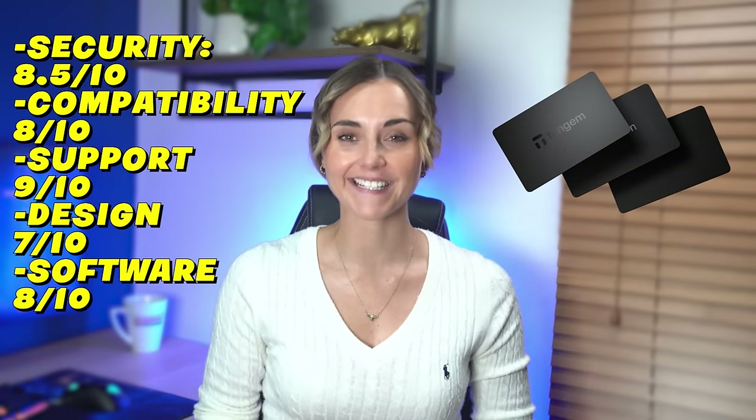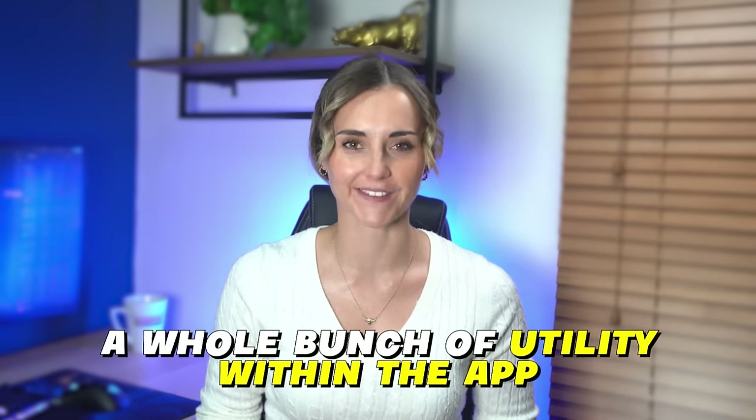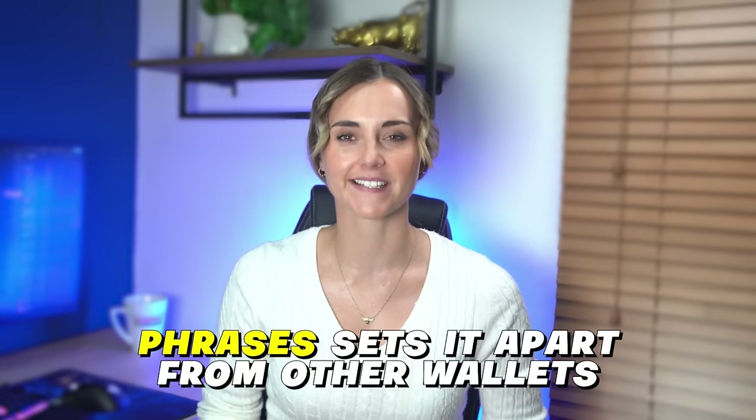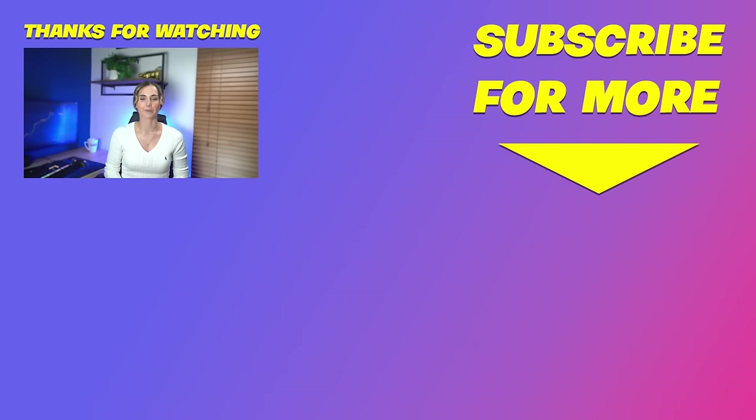Overall, the Tangium wallet gets a decent 8 out of 10. This is a wallet that keeps things simple while giving you a whole bunch of utility within the app. The security and lack of seed phrases sets it apart from other wallets — most cold wallets haven't gone with the approach Tangium has, but I think theirs is really effective. It's very noob-friendly, quick and easy to set up, and it's not a bulky machine that is annoying to carry around. If you like this review, please give the video a thumbs up and leave a comment below for a wallet you'd like me to look at next. You can use the link below and get 10% off using the code LADY at the checkout. Until next time — trade smart, don't be a dumbass, and I'll see you soon.